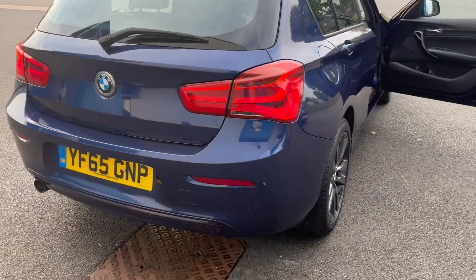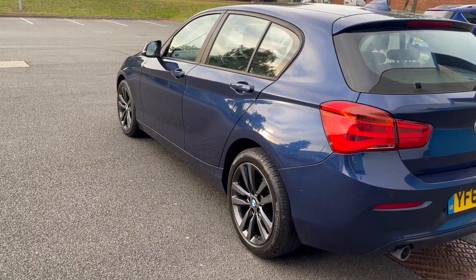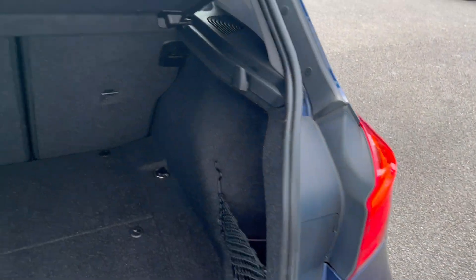It's got rear park sensors. It's the facelift model with the different rear end. Boot area is in lovely condition.